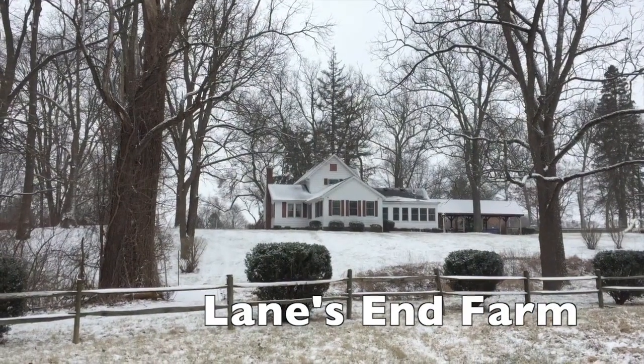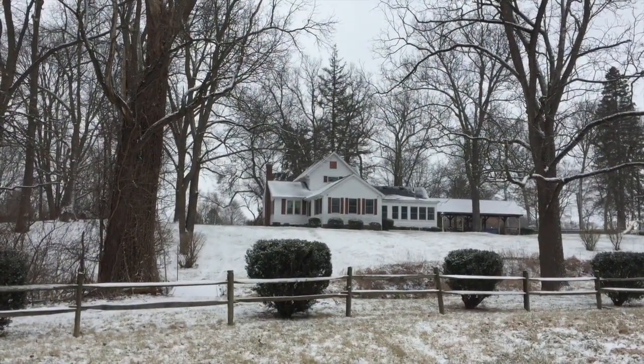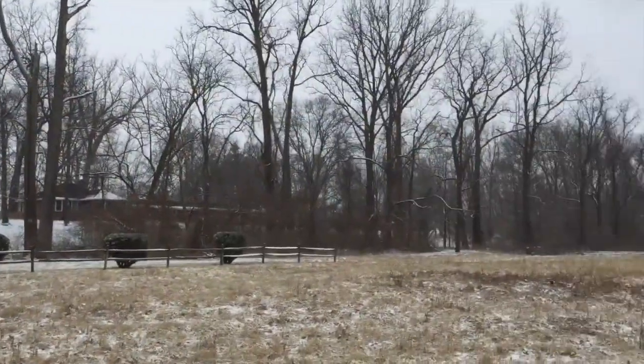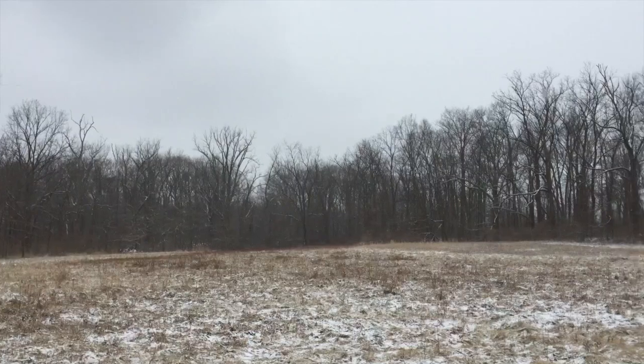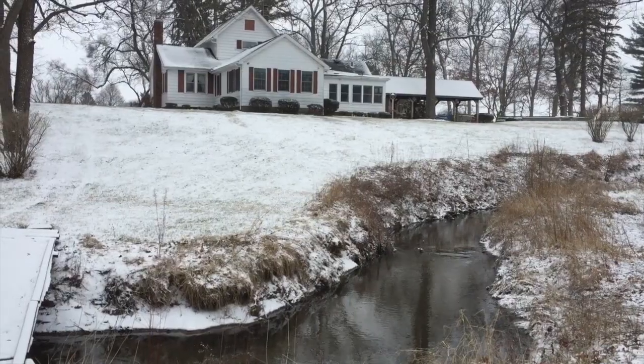Welcome to Lanes End Farm, located at 8602 Piliad Road in Holland, Ohio. This 35-acre estate is situated on a hillside overlooking Wolf Creek and extensive fields, pastures and forests, and is perfect for horse lovers.